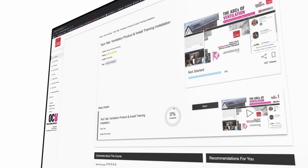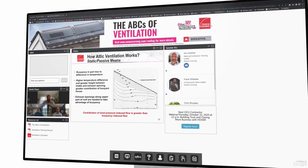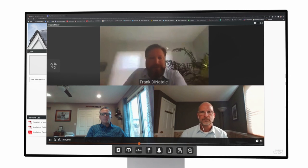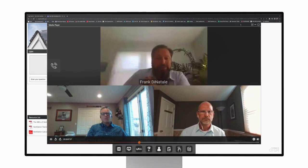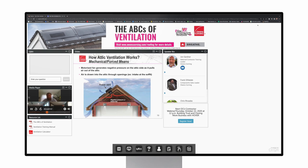Our Tech Talks on-demand webinars are led by Owens Corning roofing technical experts and cover a variety of installation best practices. View talks on fundamentals of ventilation and more by visiting our OCU Learning Hub.